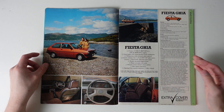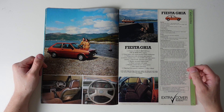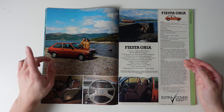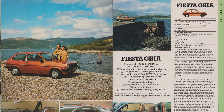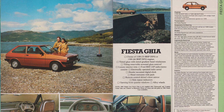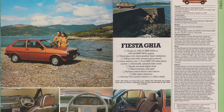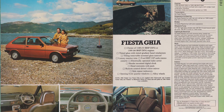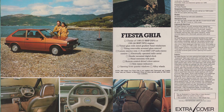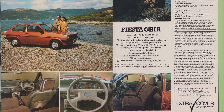The top luxury model was the Fiesta Ghia, carrying over all of that GL luxury, but adding alloy wheels, a cassette deck, a sunroof, a digital clock, and opening quarterlights. They did all this without adding trim that was too distastefully old-fashioned. It does have randomly added wood finishes, but the other trimmings are tasteful — the colours are right, there are no over-the-top wood cappings on the doors or leather seats. It's just straddling that line of luxury that appeals to everyone.